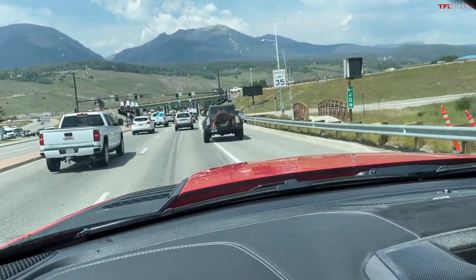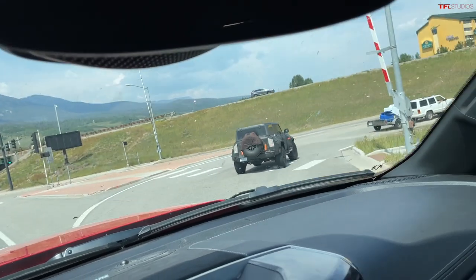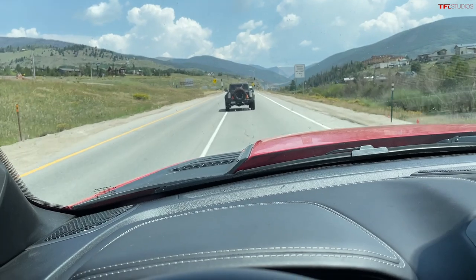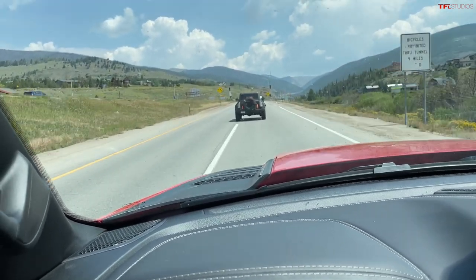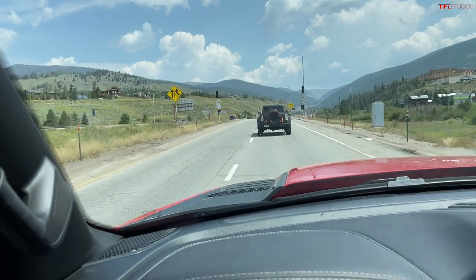Looks like he's gonna go up the mountain, so let's get a good shot of him going sideways. We'll chase him up here and we'll see if we can get him from the front and from the side as well. And you can get a good look at the Warthog.